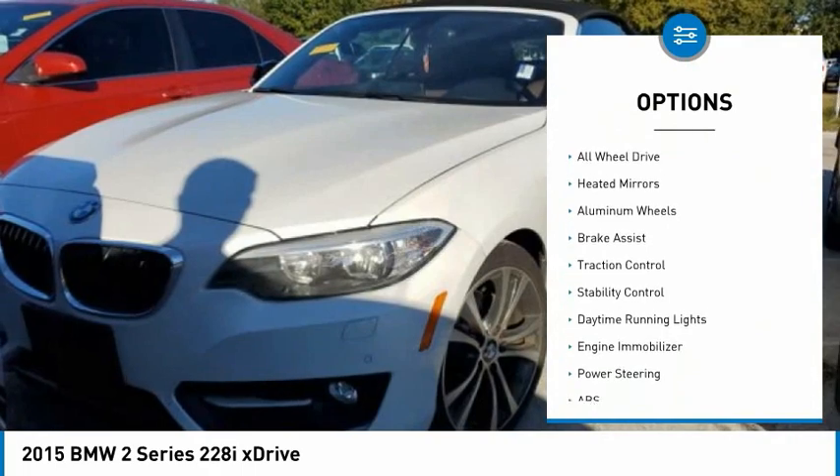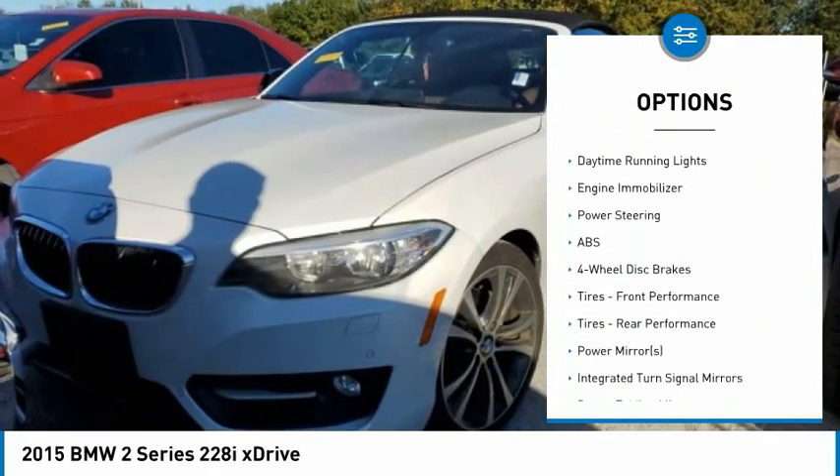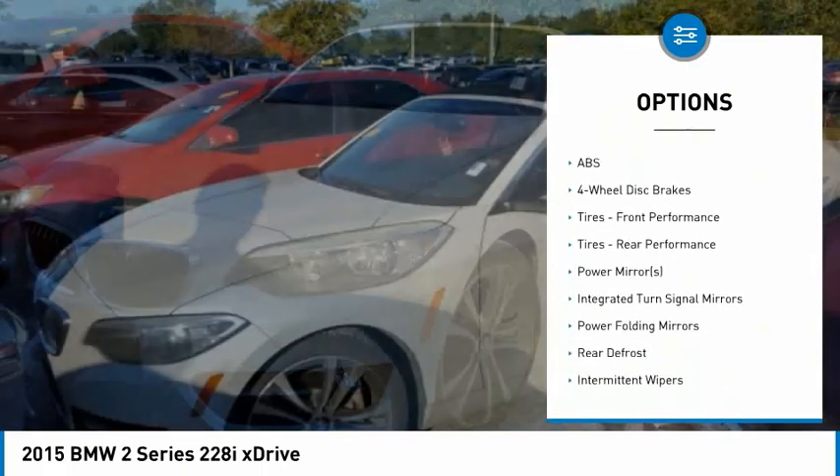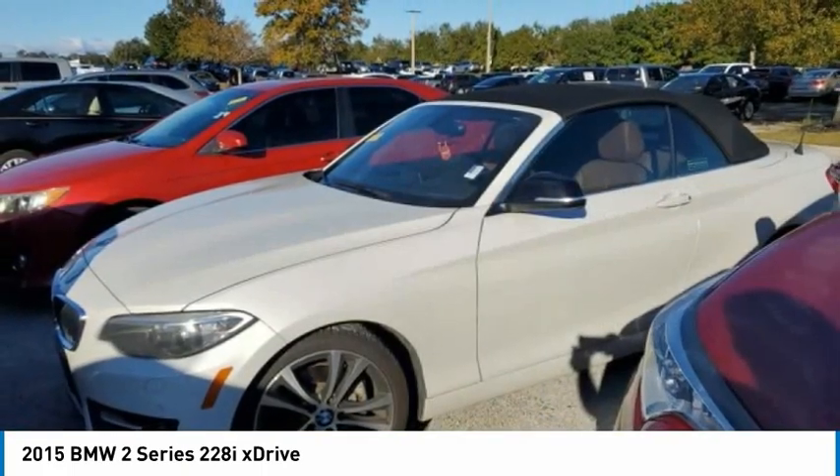Tire pressure monitor, turbocharged, all-wheel drive, heated mirrors, aluminum wheels, brake assist, traction control, stability control, daytime running lights, engine immobilizer.